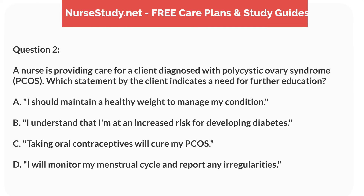Question 2. A nurse is providing care for a client diagnosed with polycystic ovary syndrome, PCOS. Which statement by the client indicates a need for further education? A. I should maintain a healthy weight to manage my condition. B. I understand that I'm at an increased risk for developing diabetes. C. Taking oral contraceptives will cure my PCOS. D. I will monitor my menstrual cycle and report any irregularities.